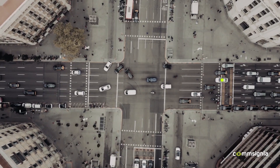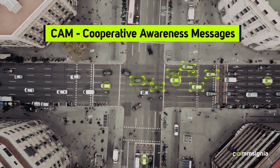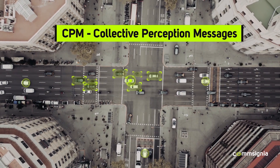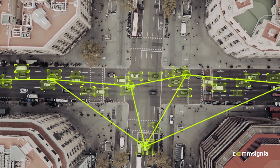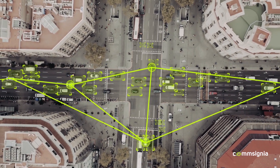CPM — Collective Perception Message — is a day-two feature. Currently, connected cars can detect their surroundings based on their own sensors and receive cooperative awareness messages from any vehicle capable of disseminating it. However, with the introduction of CPM, the perception of each connected vehicle can be shared, enabling cars to literally see further, allowing an accurate and complete detection of their environment and path ahead that now includes non-connected elements like pedestrians or bikers as well.